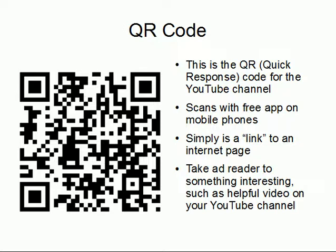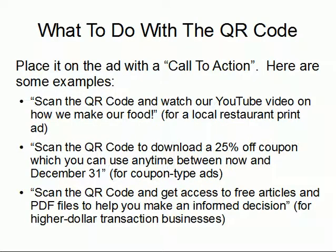For example, you can take them to something like a YouTube video or YouTube channel. If you're able to follow the basic metrics and layout of your ad, you can place a QR code on the ad with a call to action. For instance, if you're a restaurant, you could put something like 'scan the QR code and watch our YouTube video on how we make our food.' Conversely, you can link to coupons — especially if you have a unique way of delivering them. You could say 'scan the QR code to download a 25% off coupon usable anytime before a certain date,' so customers can take the coupon on their phone without having to physically cut it out of the print ad.